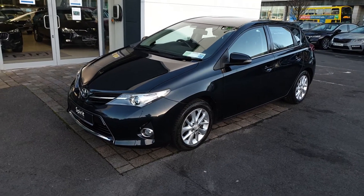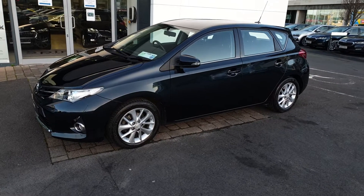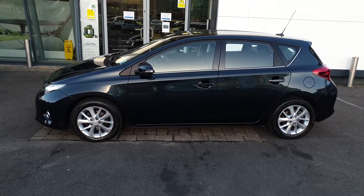Hi, this is Lee here from Spirit Skoda. Here we have our 2015 Toyota Auris. This is a 1.3 petrol manual, finished in dark blue metallic.